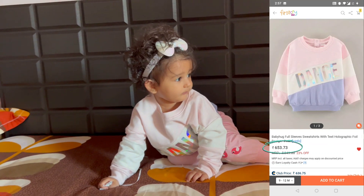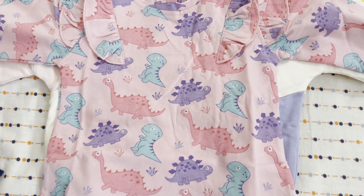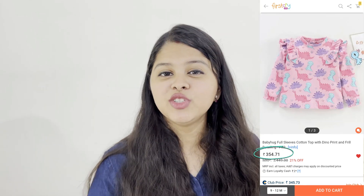After this, I ordered a top — it is not a sweatshirt, it is a normal cotton top, full sleeves, which is good for when it is a little bit cold. It is a pink color base with dinosaurs in blue, purple, and dark pink. It is a very good material. For times when it's not very cold, or when you feel the sweatshirt is getting too much, you should keep this. The price was 363 rupees, which is very low and worth the price for the material.